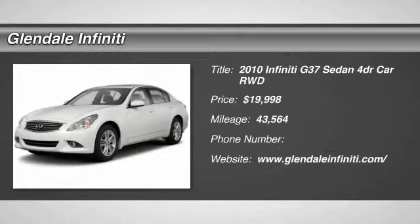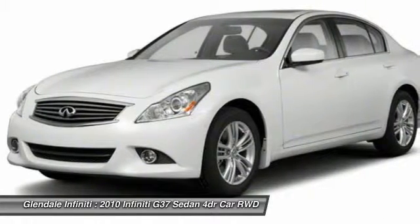The 2010 Infiniti G37. A deeper level of performance, a new level of exhilaration.